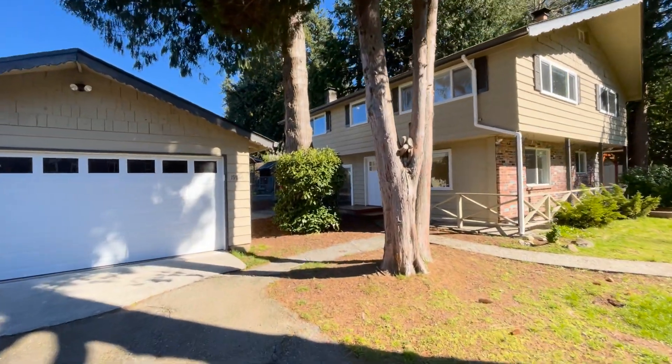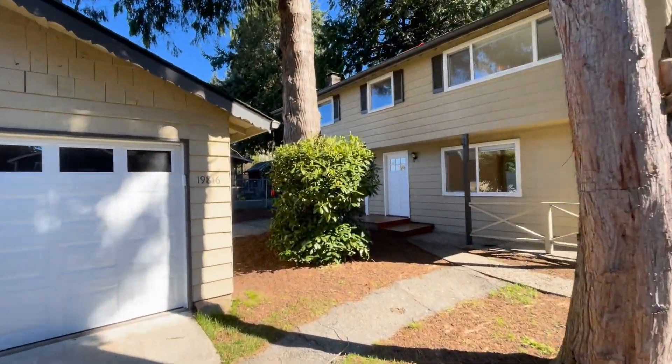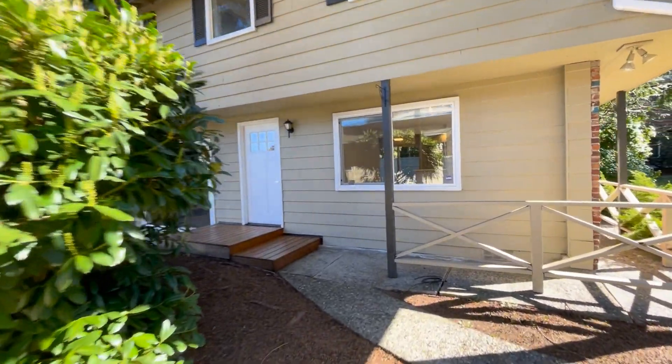19816 in Shoreline. This is a four-bedroom, three-bathroom. Let's go in and check it out.